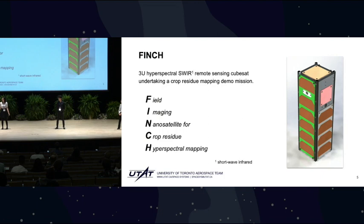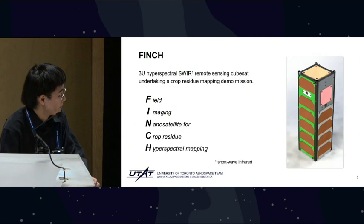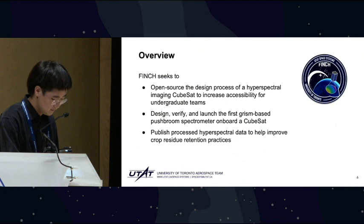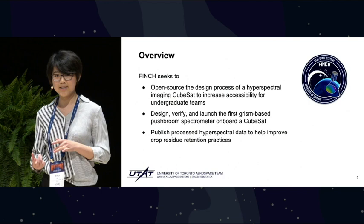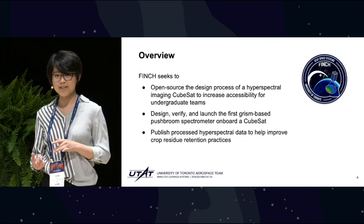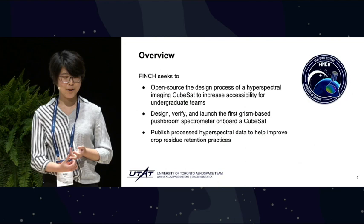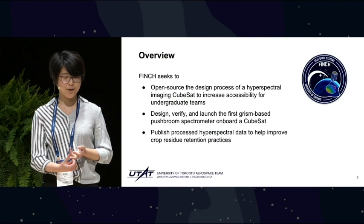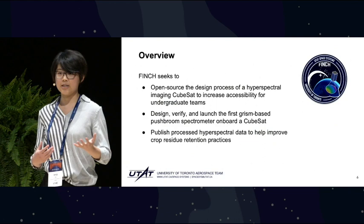Finch is a 3U CubeSat flying in low-Earth orbit imaging in the short-wave infrared range. It stands for the Field Imaging Nanosatellite for Crop Residue Hyperspectral Mapping. Today we'll be talking about the development of Finch, including the parallel threads of mission design and payload design and how the two feed back into each other in the uniquely situated undergraduate satellite design team. We'll be focusing on its scientific payload and our goal to design, verify, and launch the very first grism-based hyperspectral camera on board a CubeSat, and to open source all of our hyperspectral imagery and full design documentation to increase accessibility for other undergraduate and graduate teams.